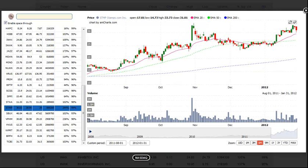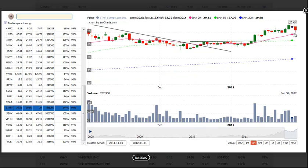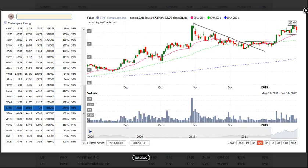The last setup for the day is a non-actionable setup, but it's one we're keeping an eye on: STMP, Stamps.com. After breaking the downtrend line, it has probed back above the 50-day MA and the 20-day EMA. We're looking for a pullback to the 20-day EMA, and then a buy entry over the 3-day high. But this setup probably needs a few more days of consolidation.